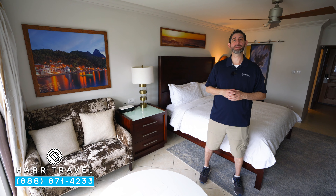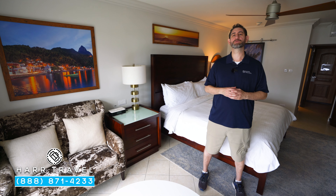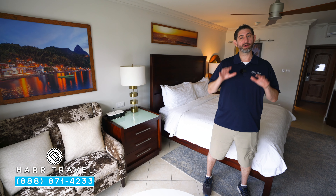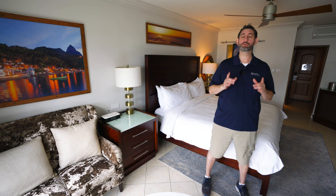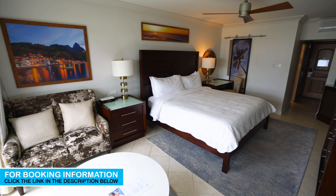Greetings everyone. This is Danny from Hartravel.com, your luxury all-inclusive experts. Today I'm at the beautiful Sandals Regency La Tocque. This particular category is an Emerald Ocean View Walkout — one of those luxury category rooms. Let me show you what it's all about.